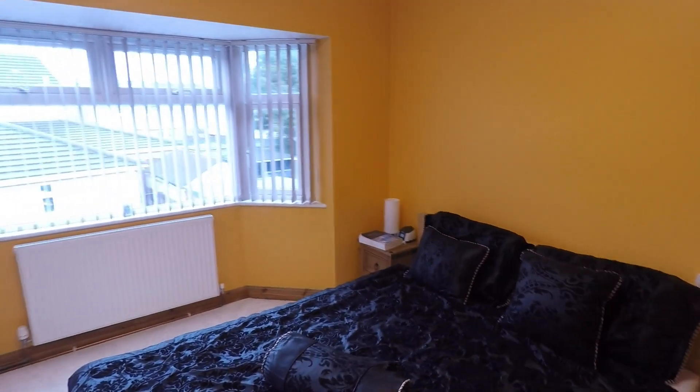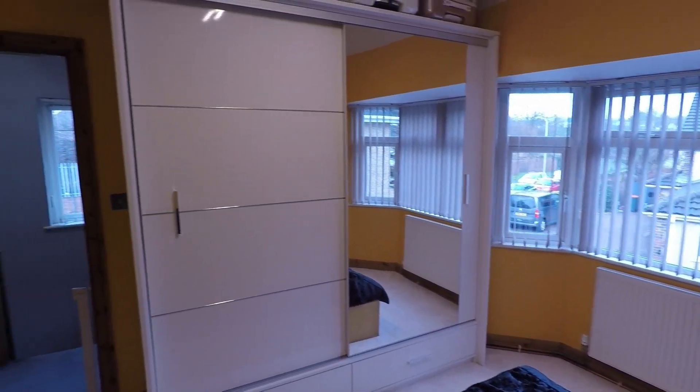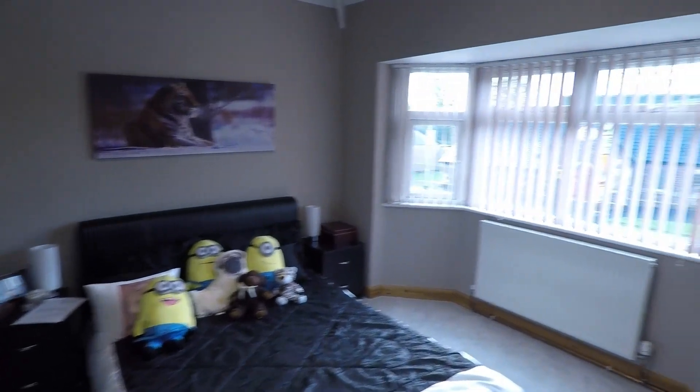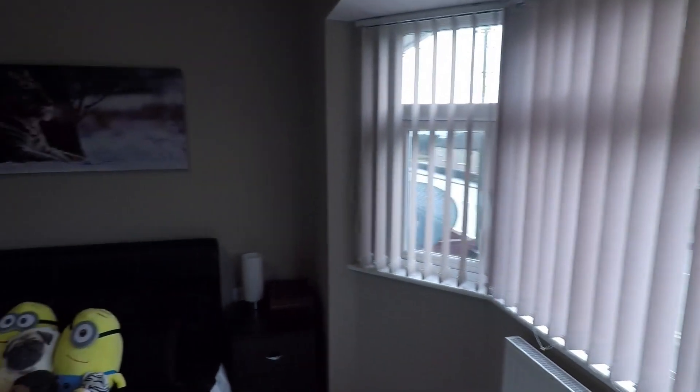To the left is a good sized double room featuring a bay window, with plenty of space for all your bedroom furniture. Next to this is another good sized double room, again featuring a bay window facing the front and lots of room for all your bedroom furniture.